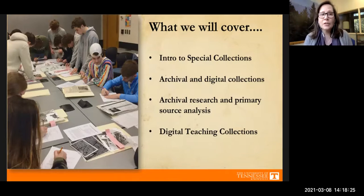Or just to explore some of the many wonderful collections that we have at UT Libraries. We are open to all researchers — you don't have to be a UT student or alumni. Anyone is welcome at special collections.